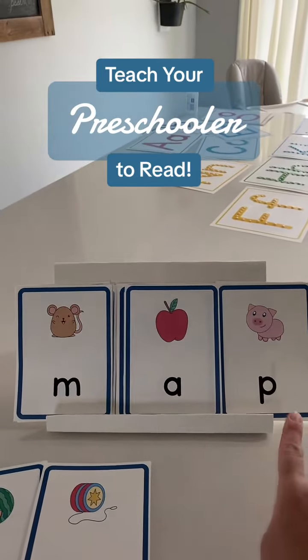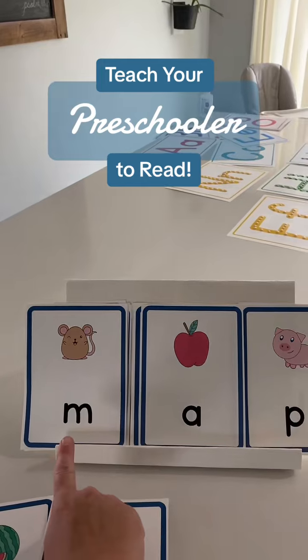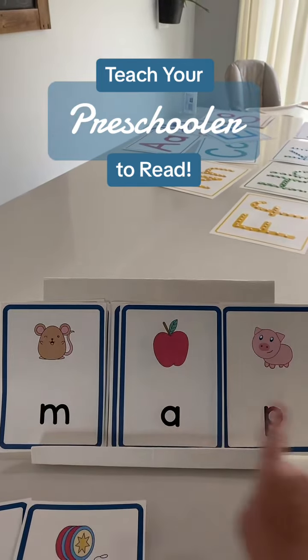Now we still have AP, but we change the first sound to M. M... AP... map.